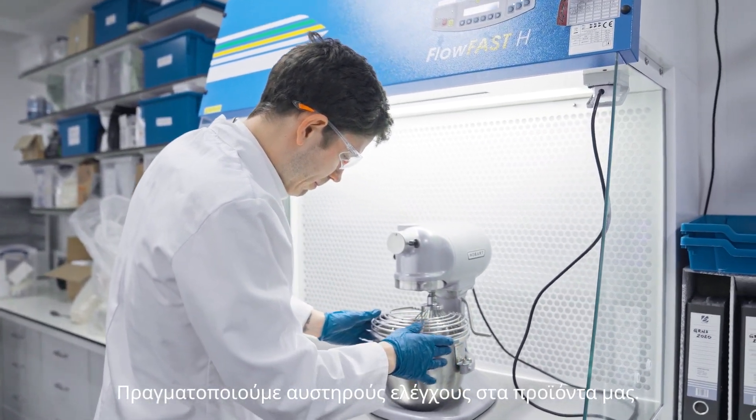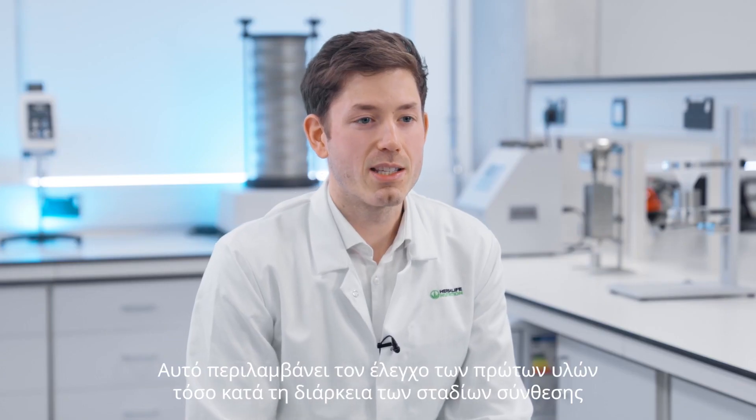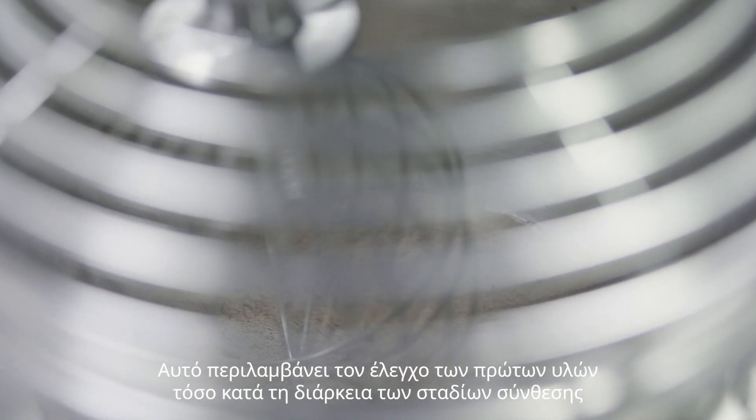We do rigorous testing on our products. In fact, we do over 300,000 tests every year. This includes testing on the raw materials, throughout the mixing and blending steps and on final products.